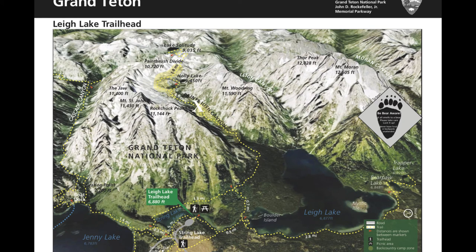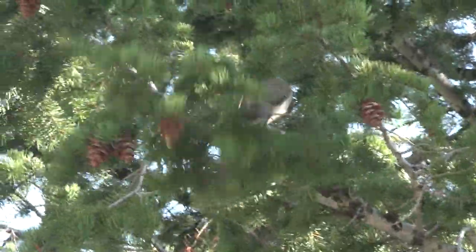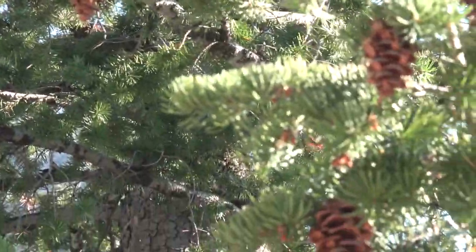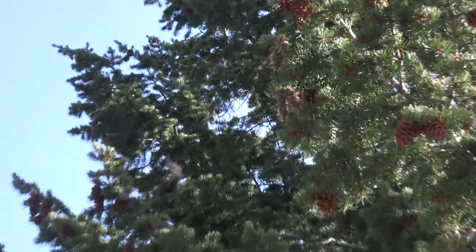During a backpacking trip into Paintbrush Canyon in Grand Teton National Park, we saw this Douglas squirrel feeding. Our friendly neighborhood squirrel opens himself to the cones.